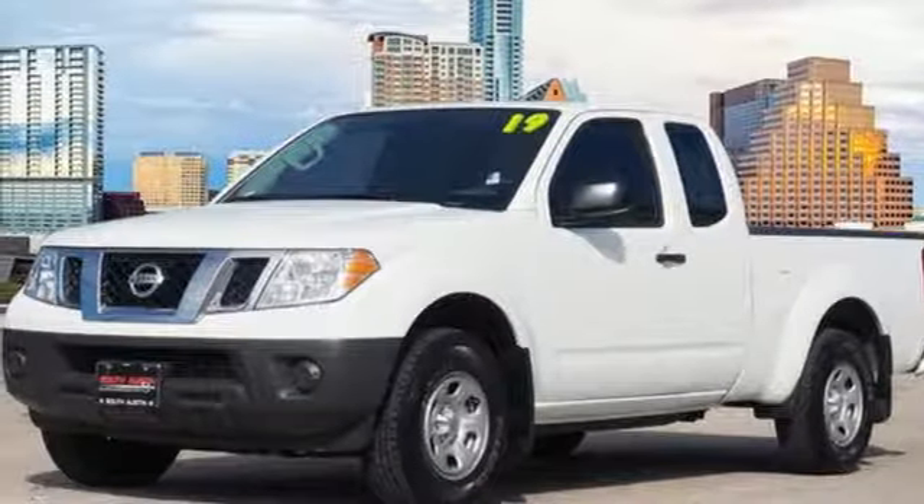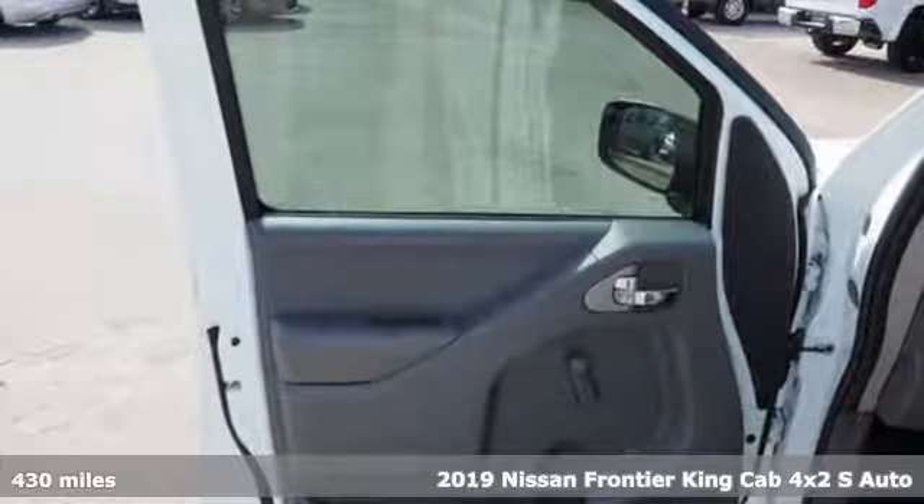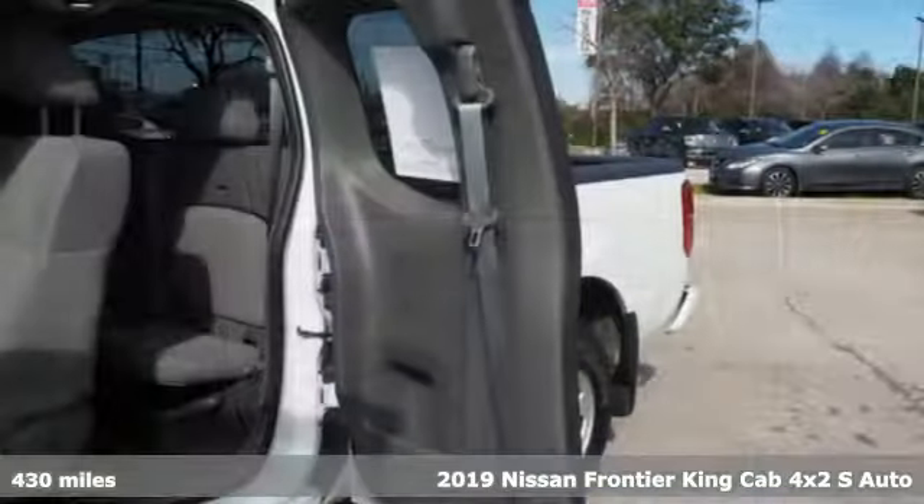Here's a certified 2019 Nissan Frontier. With this versatile mid-size truck, tough is always on call.